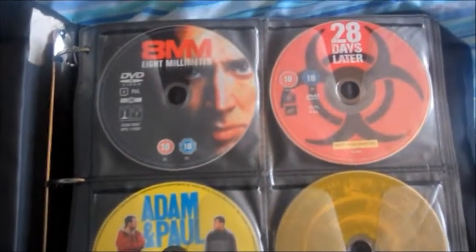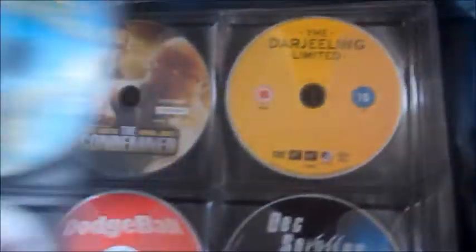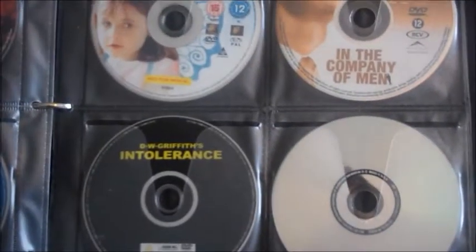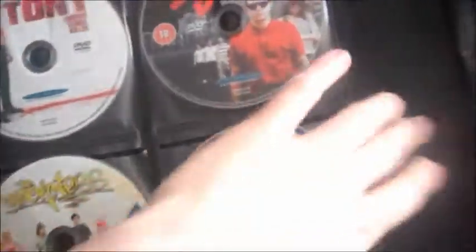Over here it's where I keep my single DVDs. Basically I don't have the space to keep the cases for all of these, so I just stick them in this big binder. I did have another binder with the ones that wouldn't fit in here. I put together all my two-disc ones which are over there. That binder is actually full now, so the new ones I get I'll have to put in the other binder. It's quite heavy.